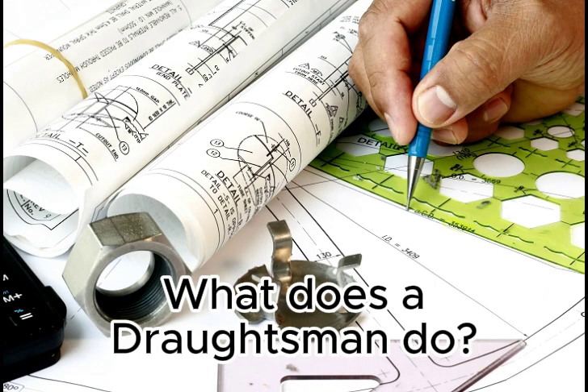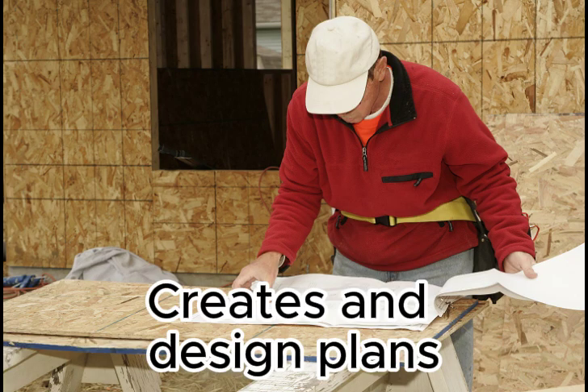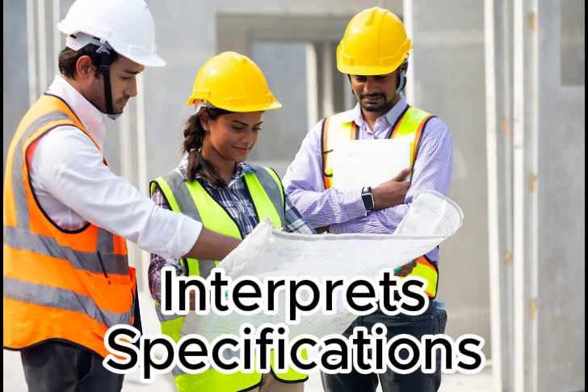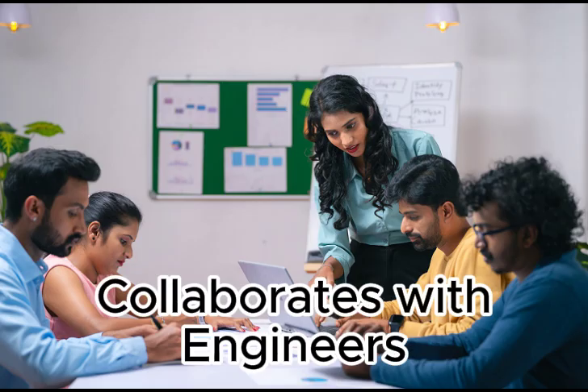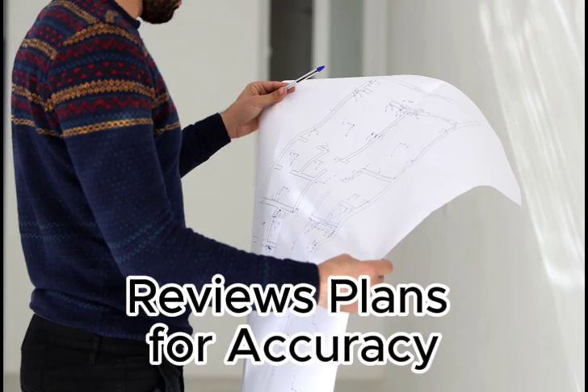What does a draughtsman do? Let's take a look. Creates and designs plans. Interprets specifications. Collaborates with engineers. Documenting technical details. Reviews plans for accuracy.